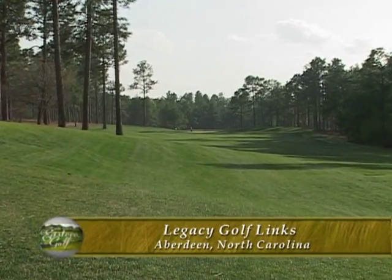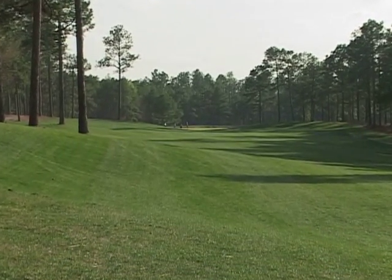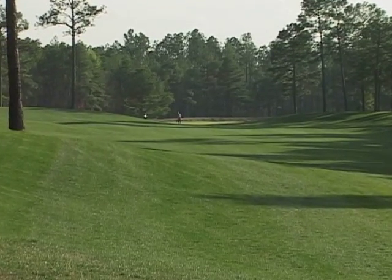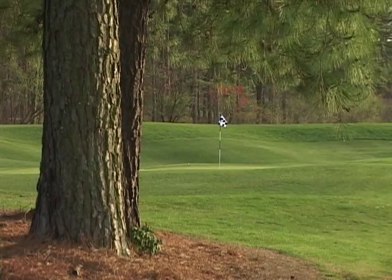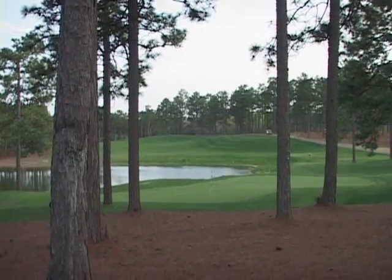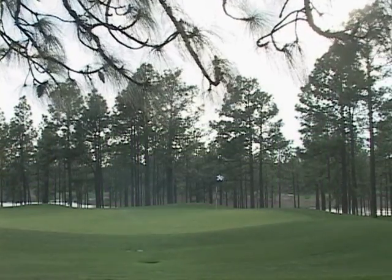The one word that we use to describe Legacy a lot is friendly. We try to have a really friendly atmosphere. The golf course is just a beautiful, natural lay of the land golf course. It's a Jack Nicklaus II design. There's not a lot of huge push-up greens and gigantic bunkering — it's actually a lot different than a Nicklaus Senior design. I think his son must have had a lot more mercy.